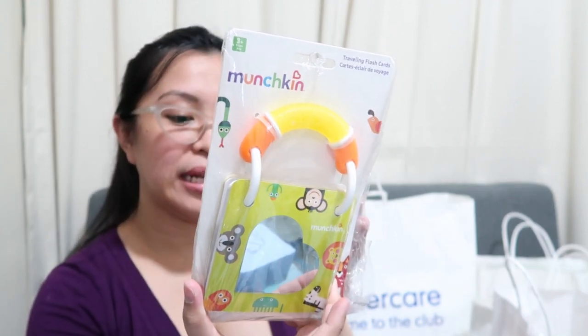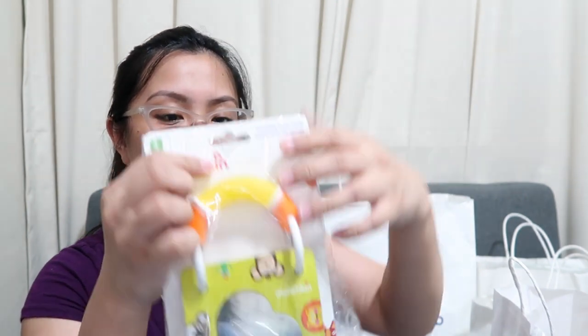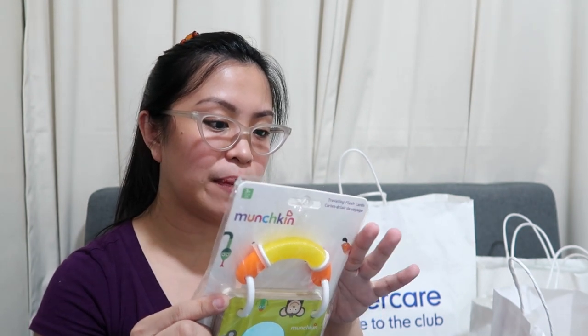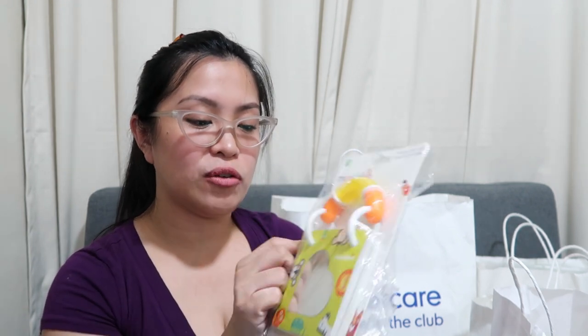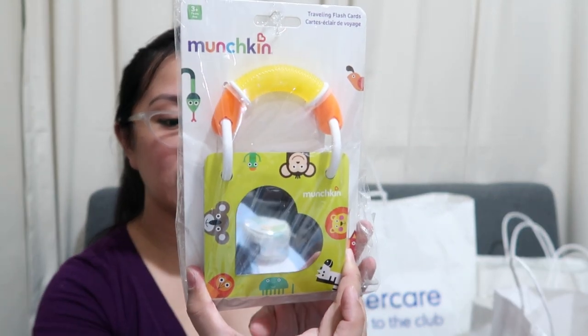And then this one, I bought from Munch Kim. These are Traveling Flashcards — I want to start flashcards for him so we have something to do aside from just playing. It also comes with a mirror and a handle. It has 40 cards with 80 images, helps identify numbers, practice counting, and learn the alphabet. This was PHP 529.75 — I really thought hard about buying it, but I went for it.